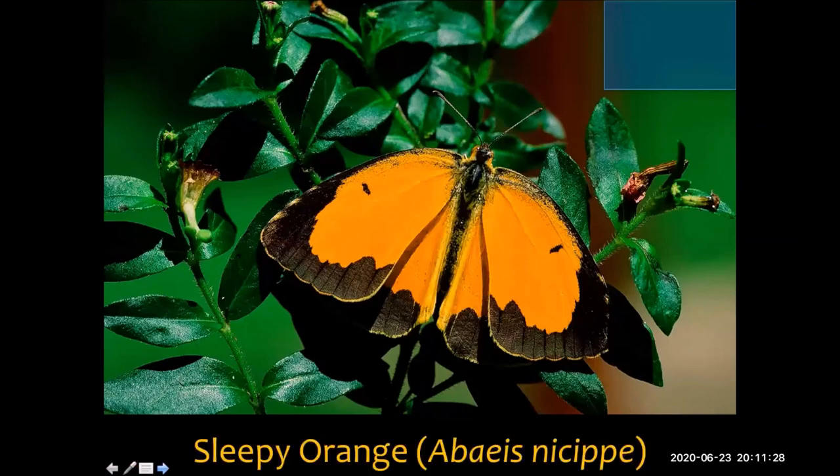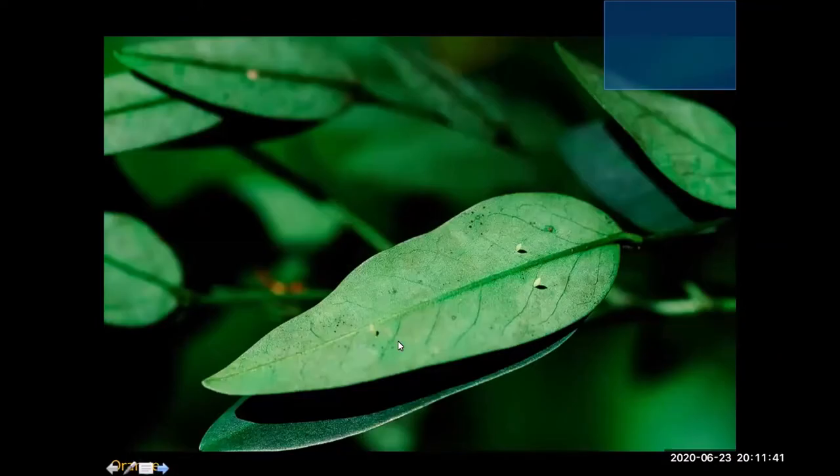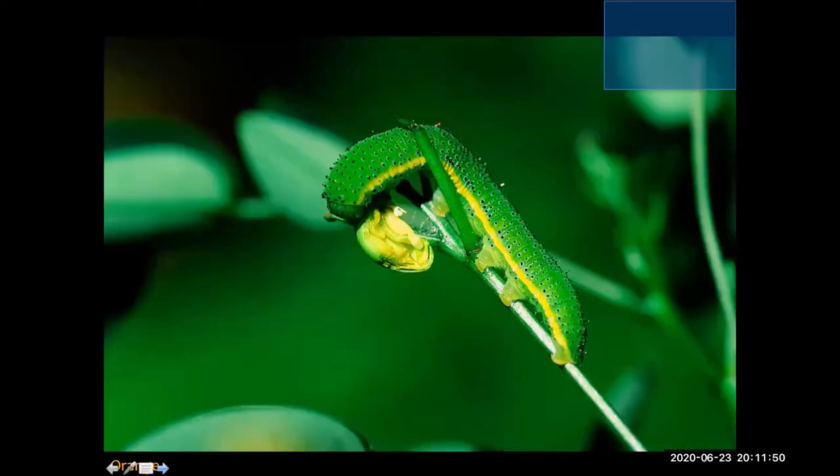This one's referred to as a sleepy orange. These guys really like the senna — plants often referred to as candle bush, like the cassias. Here you can see the little tiny eggs — really diminutive, teeny tiny specks, not something you would easily notice. And here is the caterpillar of the orange, chowing down on what looks to be a bud of the flower of that candle bush.